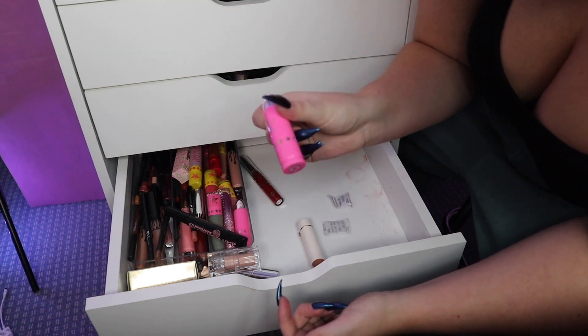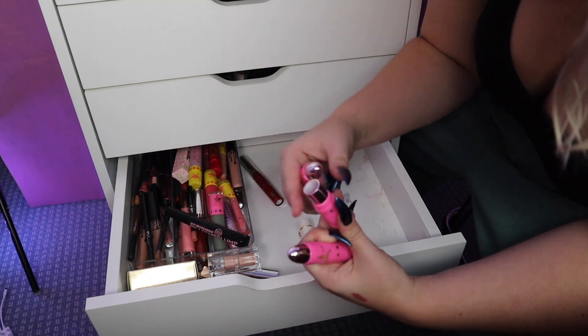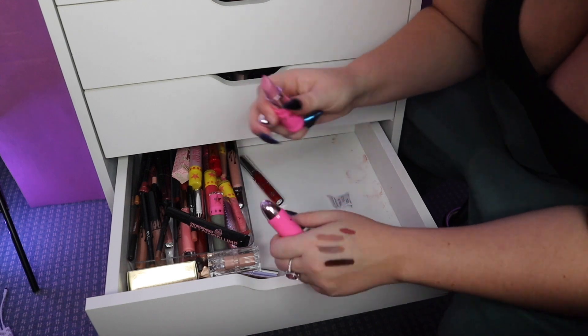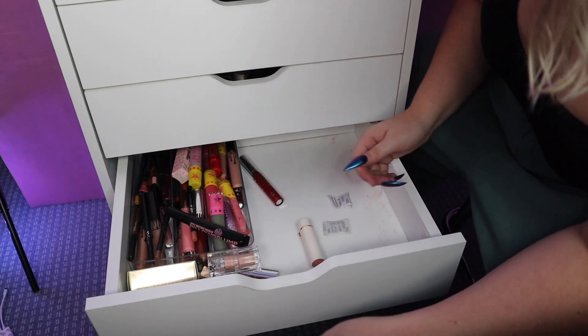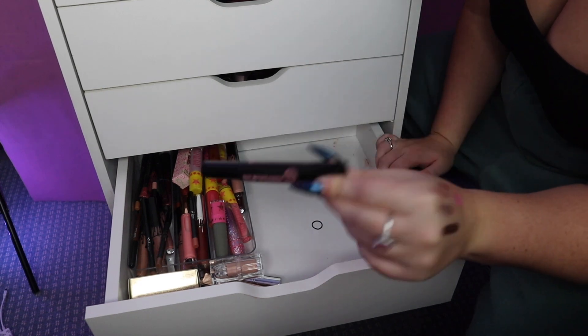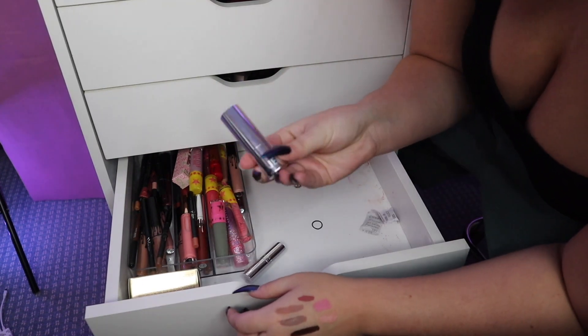I don't really like Jeffree Star's Lip Ammunition formula — in fact I think he's discontinuing it. I do love this cool-toned pink color but mine are dried out and not very good anymore. I tried this plumping gloss from Soap and Glory and it really didn't do anything.